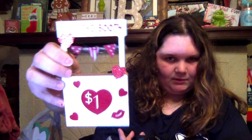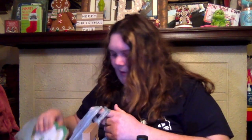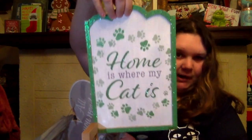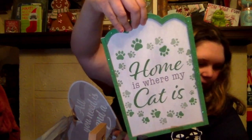Then I got this little kissing booth sign — I thought this was adorable. I got this little decor for V-Day, and I'm running out of room to put anything. Then I got this — I could not help myself, to be honest. It says 'Home Is Where My Cat Is,' and I got this because my birthstone is emerald. So I had to get that.